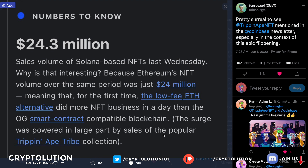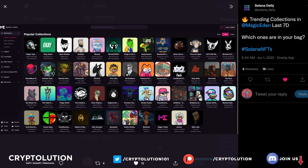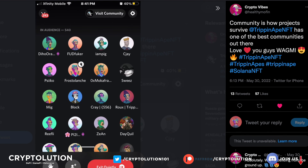Next up, Solana Daily shared this today — in terms of seven-day trending collections, Trip and Ape Tribe is number one, above Okay Bears, above Gene Con Studios, above DeGods. It's really amazing to see Trip and Ape Tribe getting that exposure and recognition.